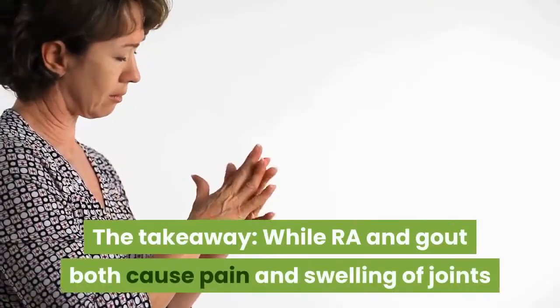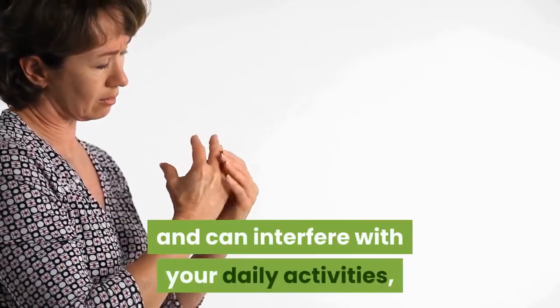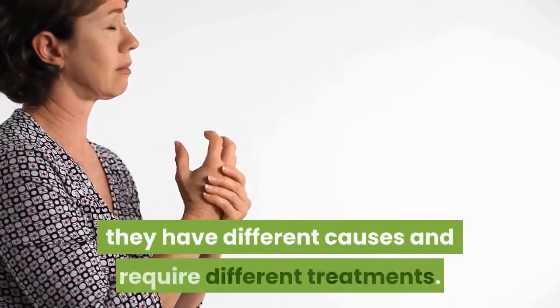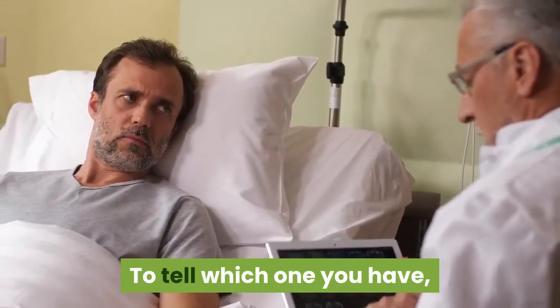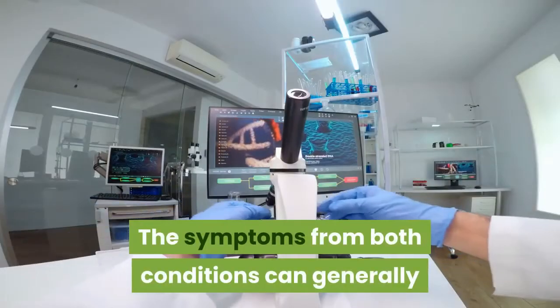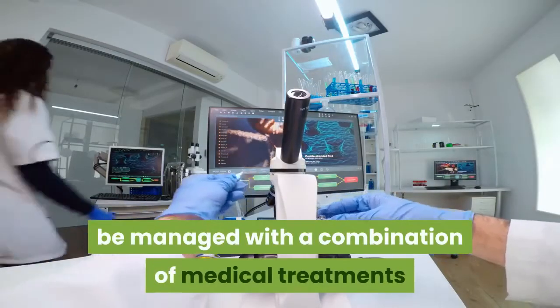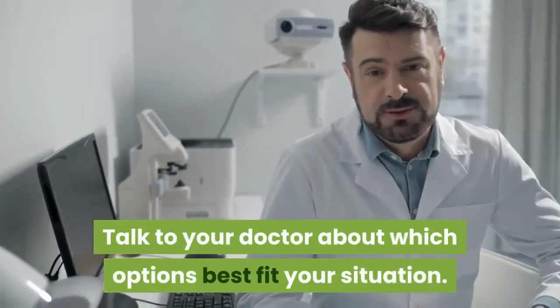The takeaway: while RA and gout both cause pain and swelling of joints and can interfere with your daily activities, they have different causes and require different treatments. To tell which one you have, you'll need to see your doctor for a diagnosis. The symptoms from both conditions can generally be managed with a combination of medical treatments and healthy lifestyle changes. Talk to your doctor about which options best fit your situation.